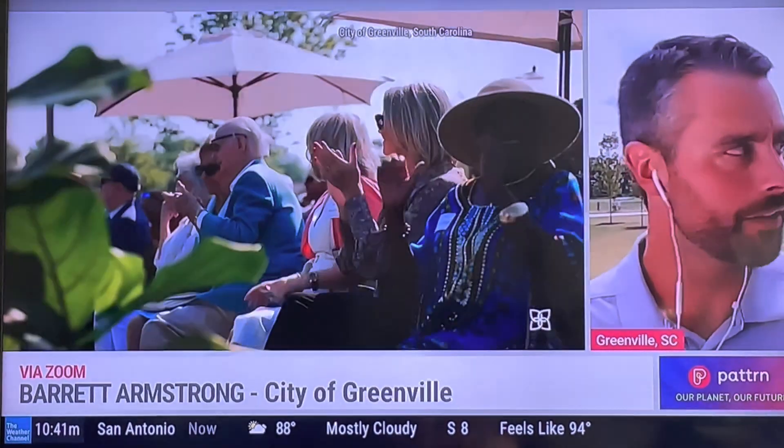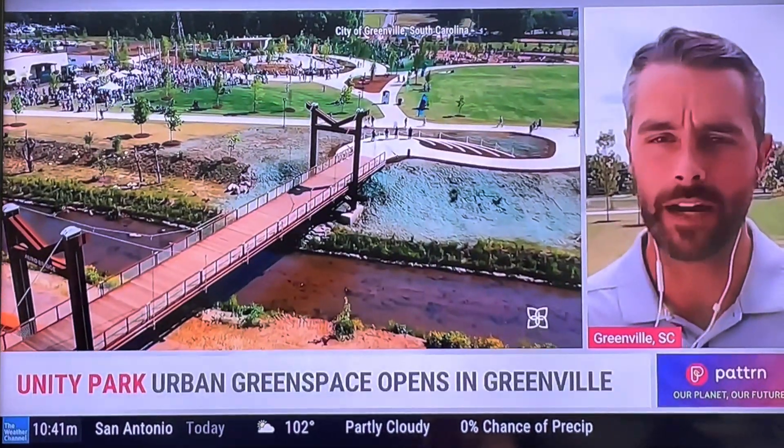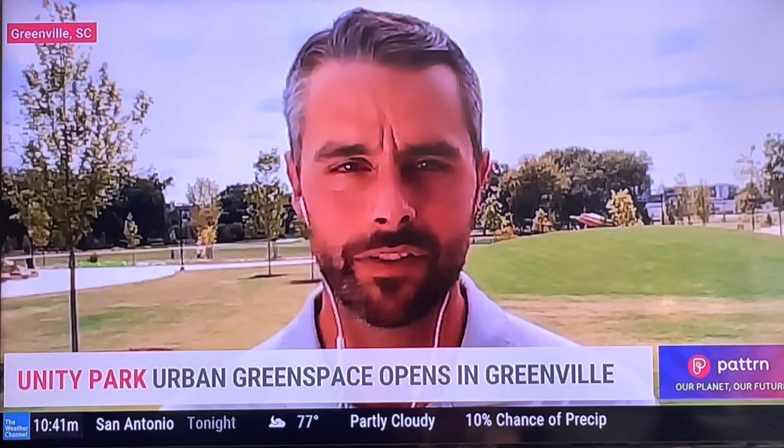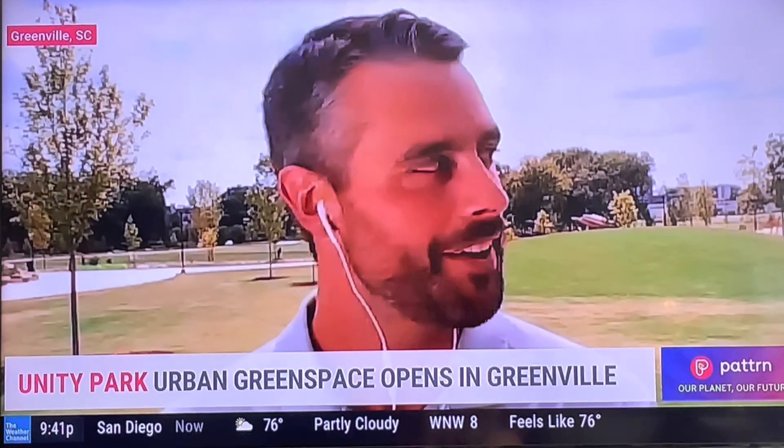Obviously, it was a challenge to acquire this space so close to downtown. Greenville is growing like it is, there's a lot of development pressure, and so it was a really big undertaking to make sure that we reserve this space for the community.